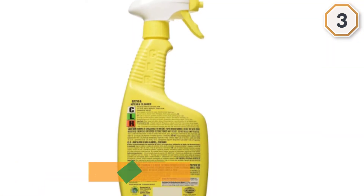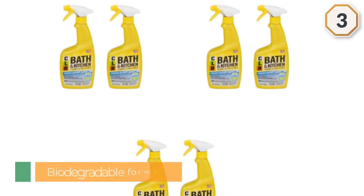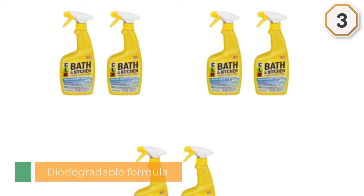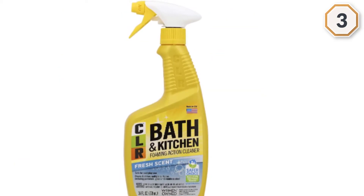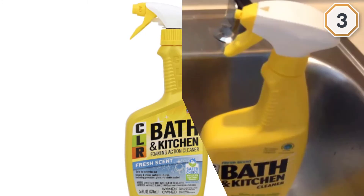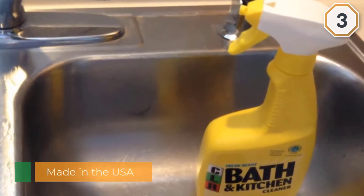CLR Bath & Kitchen Cleaner removes hard water buildup, calcium deposits, lime, and dirt from kitchen and bathroom surfaces without scrubbing or using several different products. This versatile multi-surface cleaner foams to remove even the toughest buildup from sinks, faucets, shower heads, and bathtub surrounds.